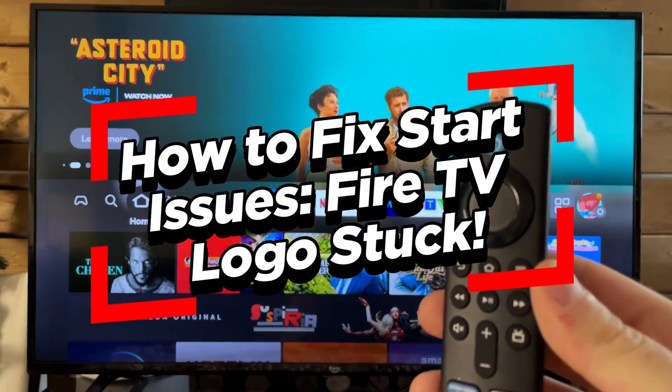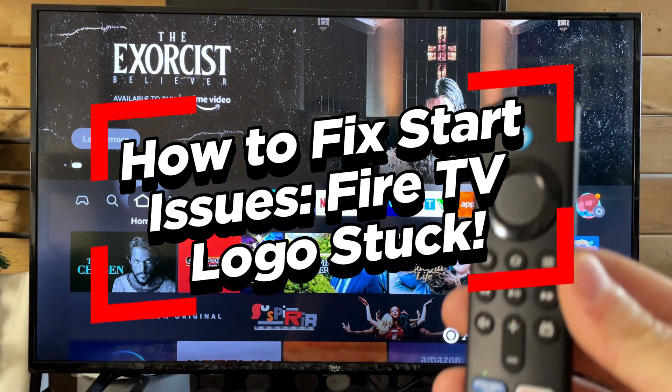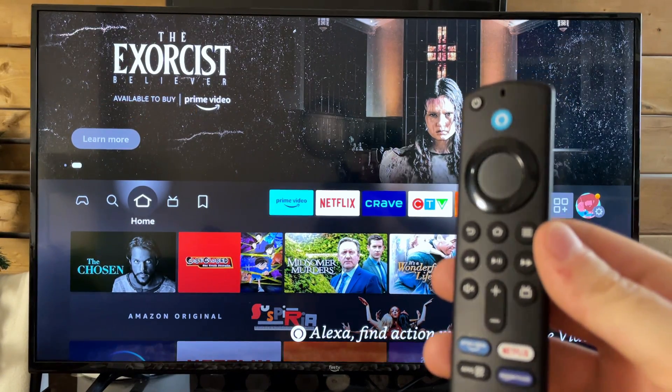In this video, I'm going to show you how to fix startup issues such as the Fire TV logo being stuck on your screen with your Fire Stick and it's just not booting up.